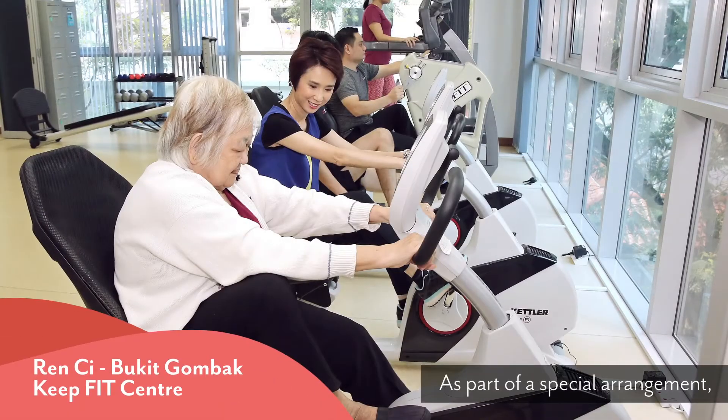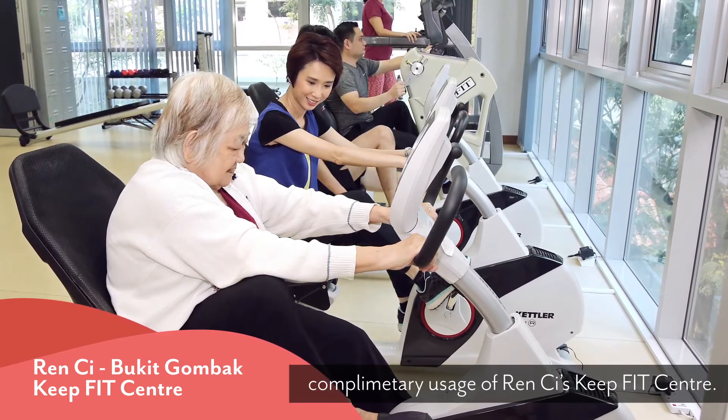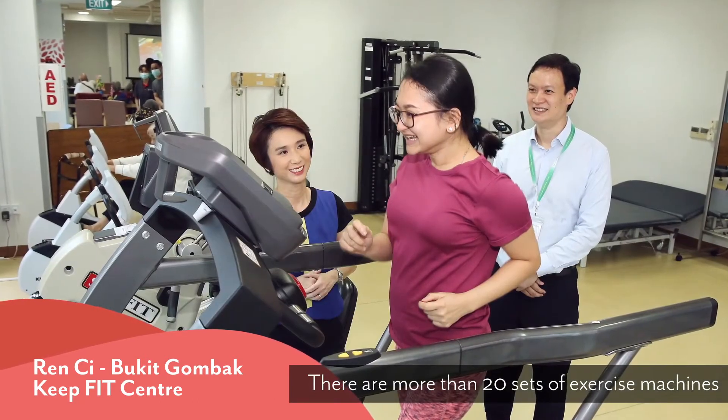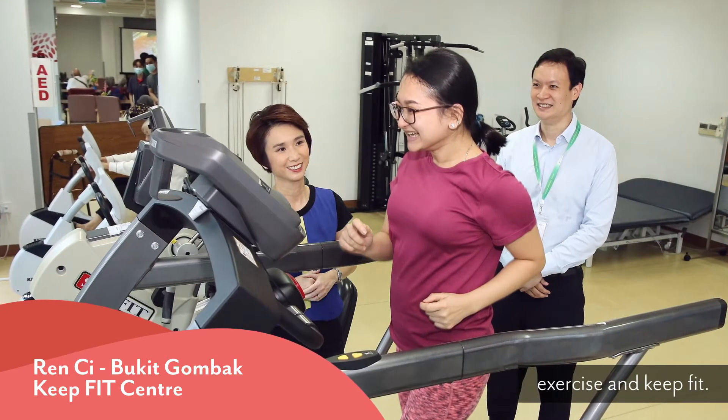As part of a special arrangement, our Bukit Gombak residents can enjoy complimentary usage of Rinsu's KeepFit Centre. There are more than 20 sets of exercise machines and equipment for residents to use, exercise and keep fit.